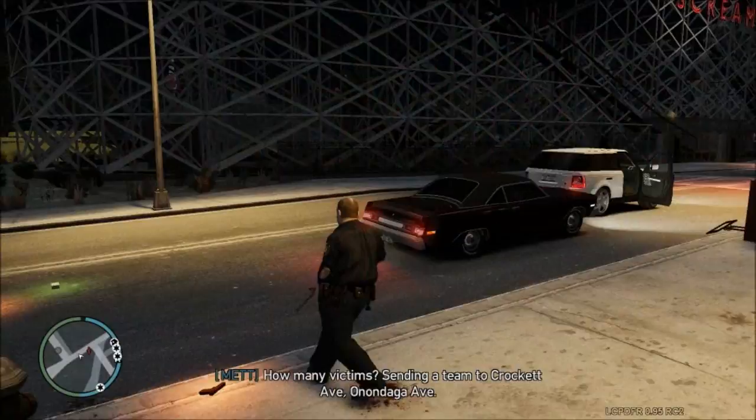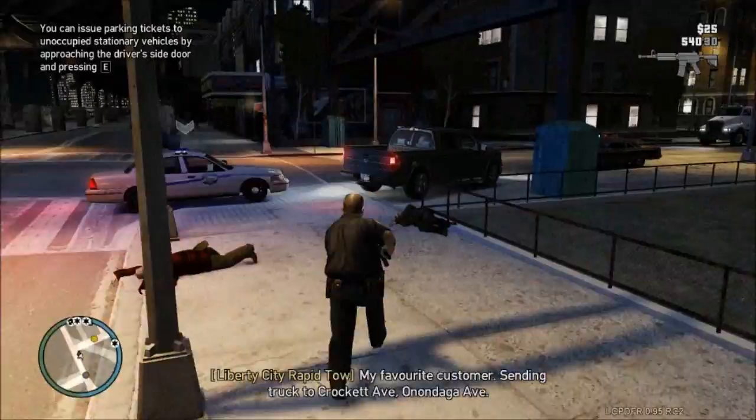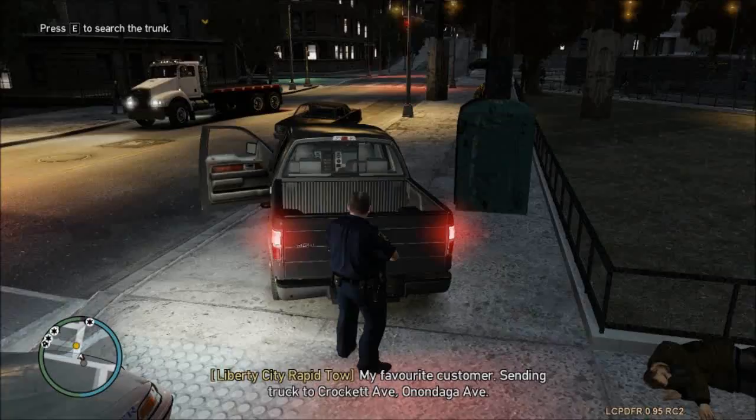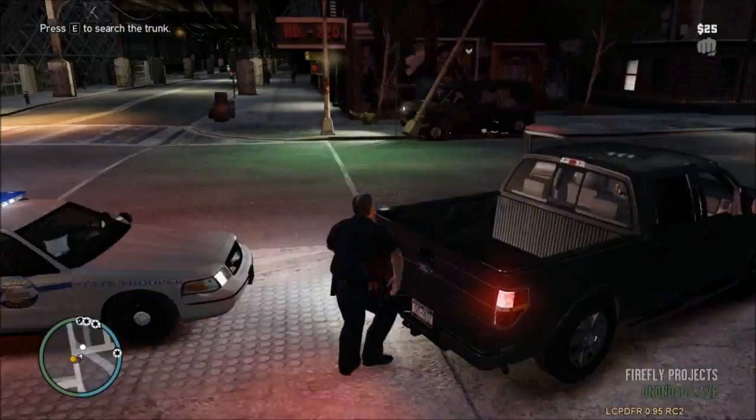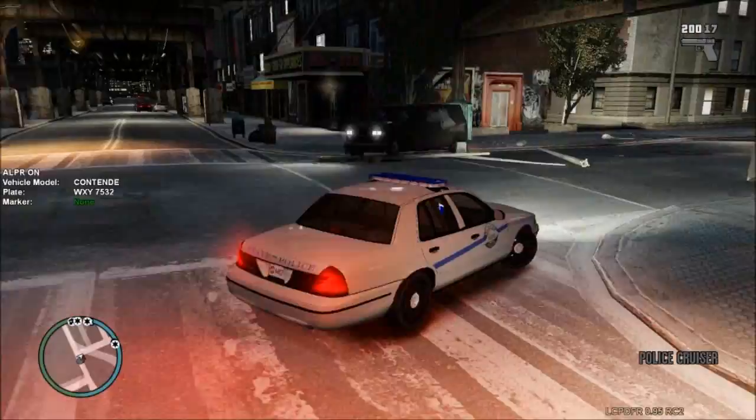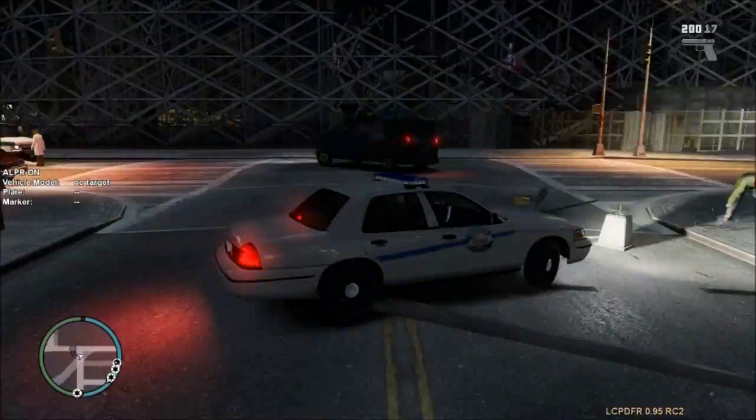I thought that guy was gonna drop a gun on me too. How many victims? At least three or four that I know of. Let's get this car towed out of the way really quick. Let's check this guy — I don't know if we can check a trunk. Can we check a trunk? I guess we can. The tailgate actually works. Trunk is empty. Those guys are cleaning up the scene.